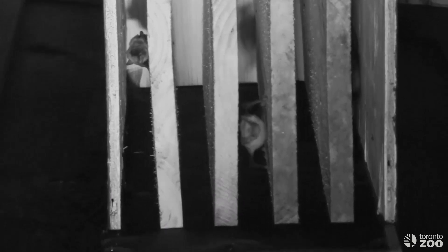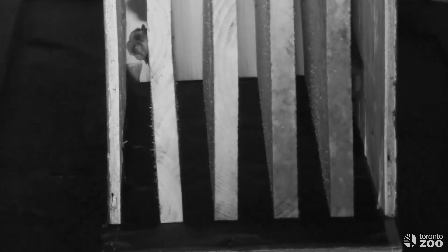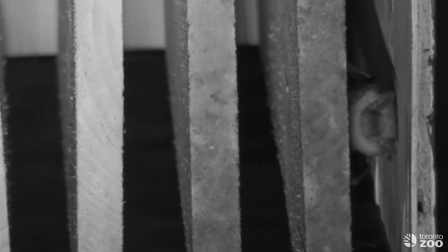I hope this batty footage has left you with a greater appreciation for these small and mysterious animals. From all of us here at the Toronto Zoo's Native Bat Conservation Program, we wish you a happy Bat Week. Check out our webpage and the zoo's social media to learn more.